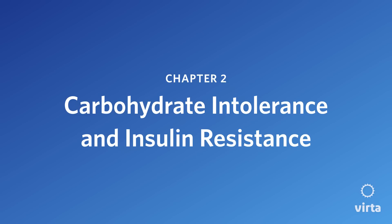Now let's talk about carbohydrate intolerance and insulin resistance. We hear these terms a lot, but what do they actually mean? In order to understand, let's start with insulin.